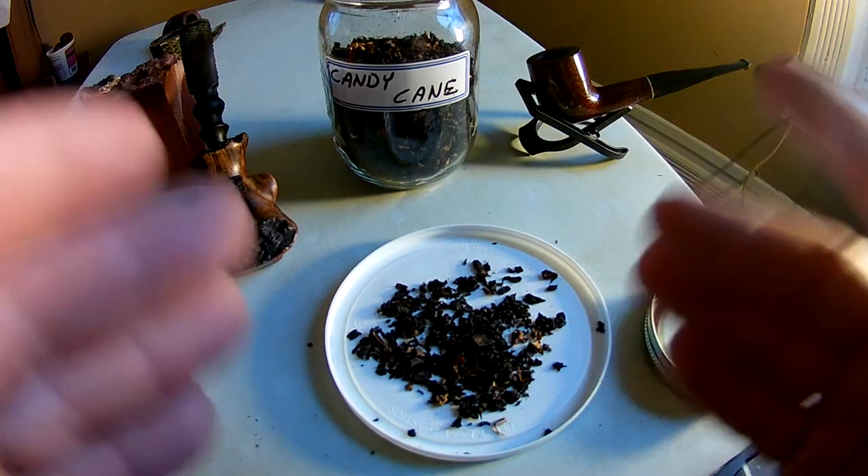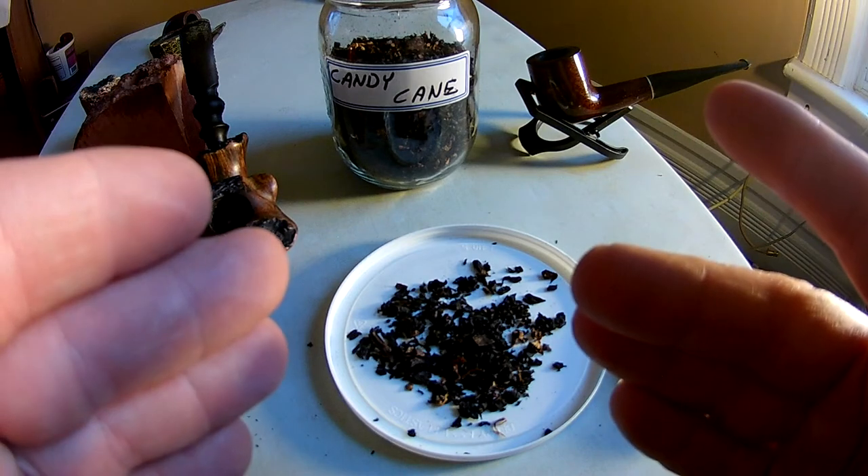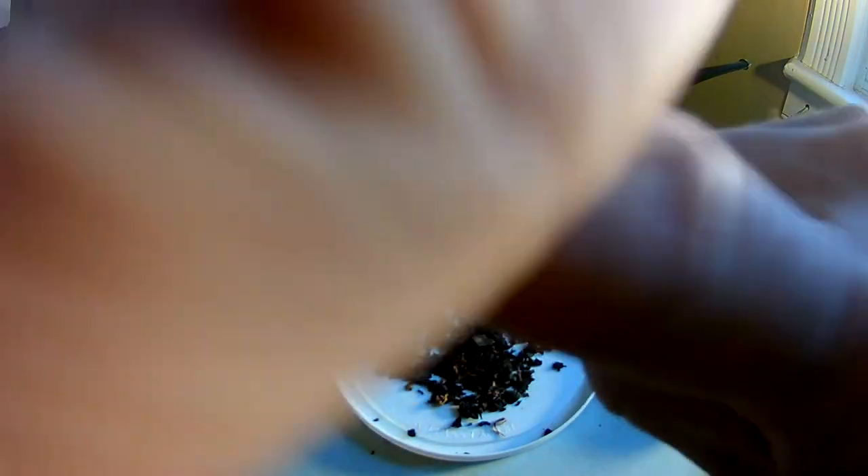There you go, there's my review of Russ's Candy Cane Cocoa. Hope you guys enjoyed my video. Hope you guys have a great day. Aromatic X signing out.